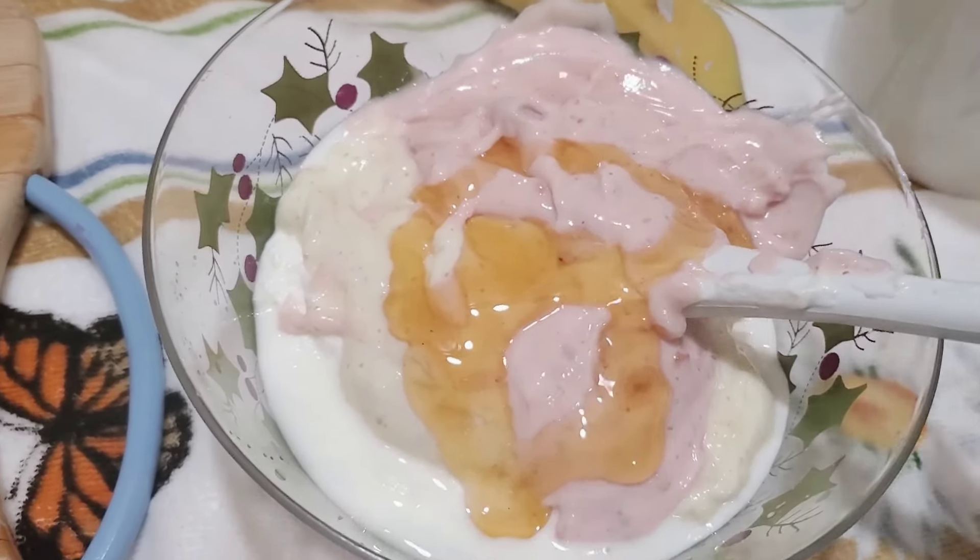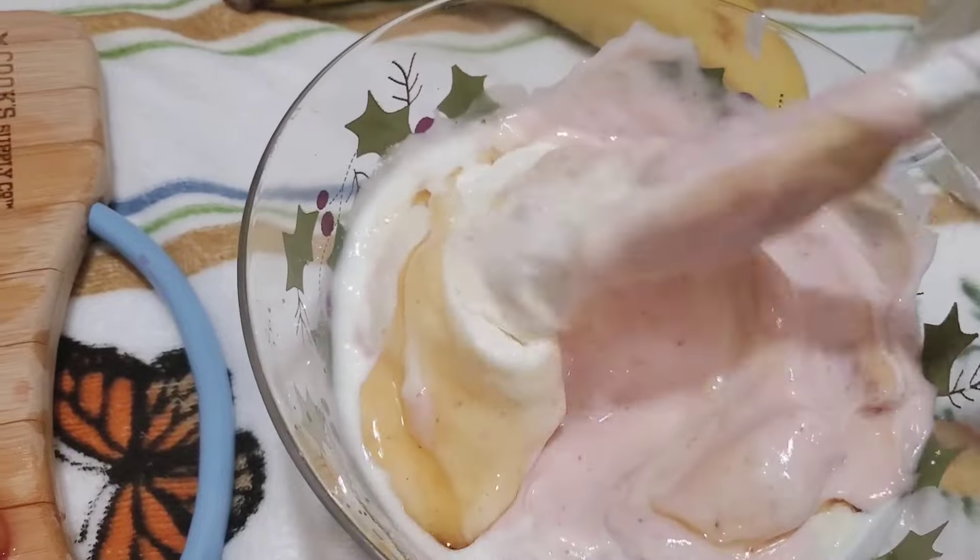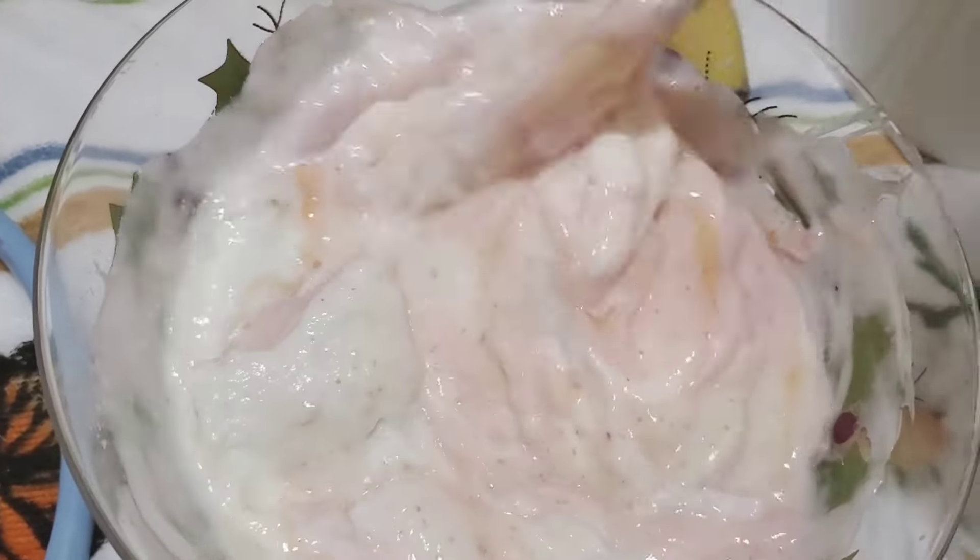So I went ahead to mix them. Because the plain one had no flavor, I drizzled a little honey inside and mixed them together. Just mix, mix, mix.